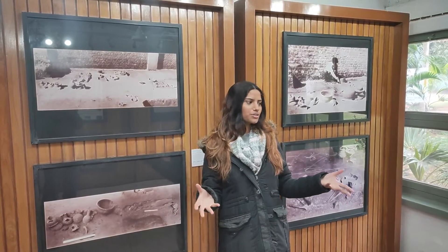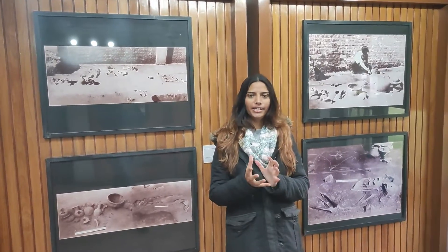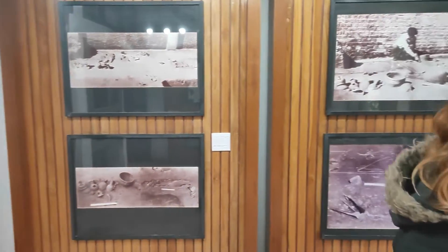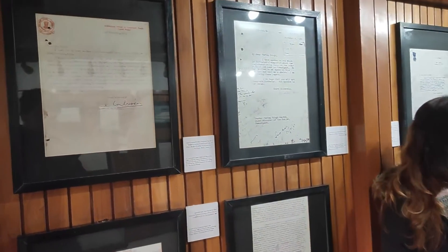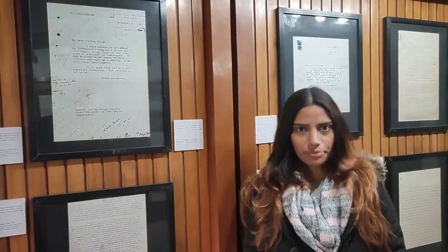This section of the Le Corbusier Centre represents the findings of the Harappan city, discovered in the early areas when they were creating this beautiful city. This area also represents all the letters from official governments to Le Corbusier, planning the architecture of Chandigarh.